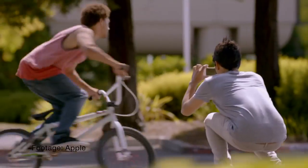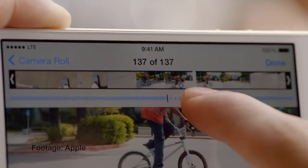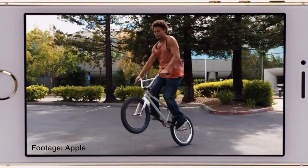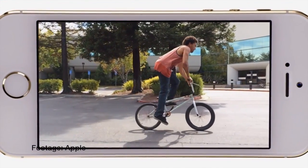One feature on the iPhone 5s that I'm actually excited about is slow motion video. It can shoot 720p video at 120 frames per second, which means you can replay the videos at one-fourth the normal speed. This feature is not available on the Nokia Lumia 1020.